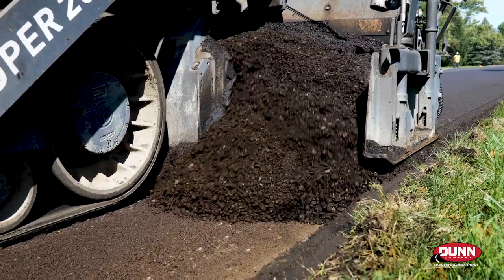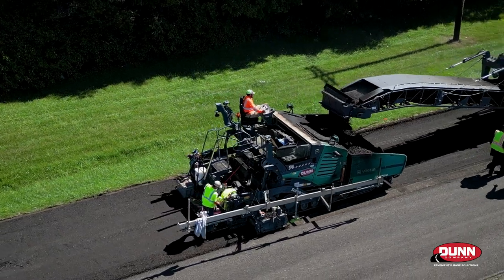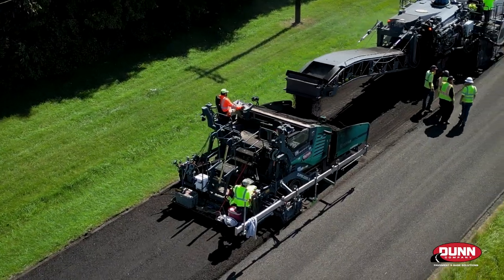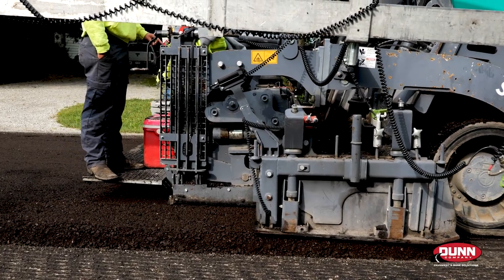Any asphalt pavement that's been out there for an extended period of time — we're talking 25 to 30 years without any major work — and we know it's got an asphaltic type base in it, it's automatically going to be a candidate for CIR. It's kind of become our de facto standard when we're looking at our resurfacing projects.